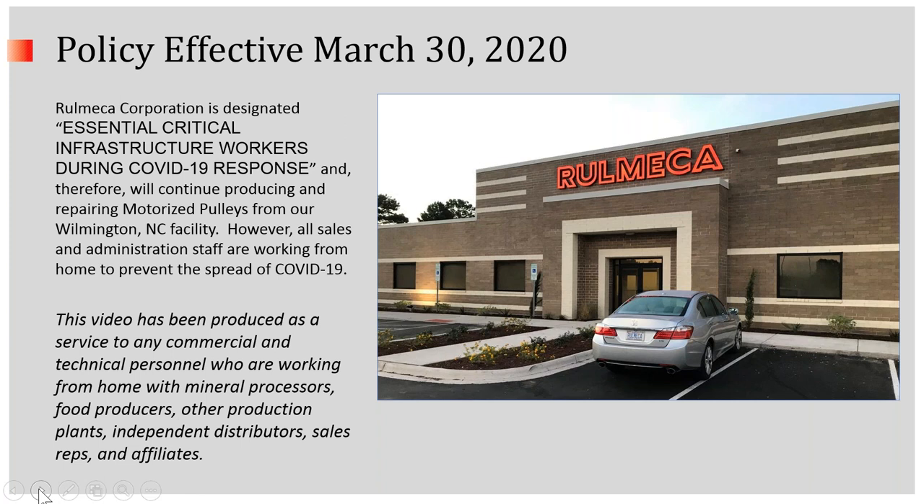This video has been produced as a service to any commercial and technical personnel who are working from home with mineral processors or food producers or other production plants, independent distributors, sales reps, or affiliates. We're here to serve you.